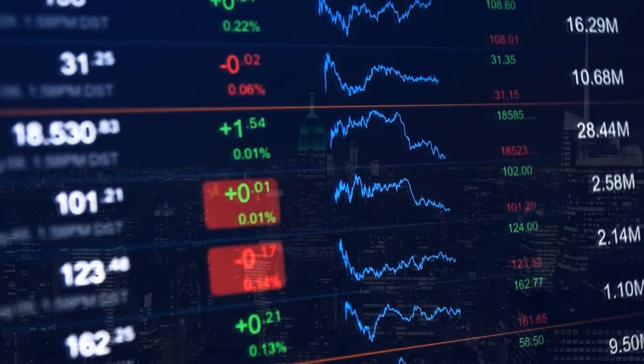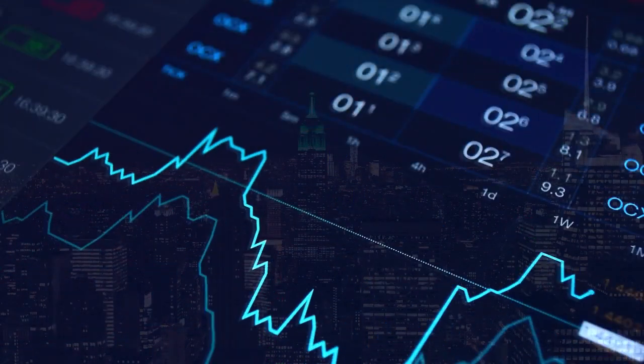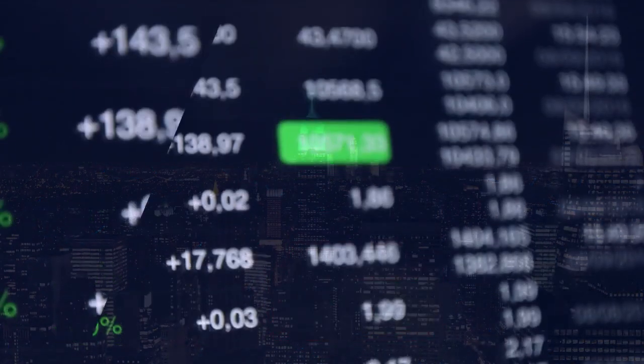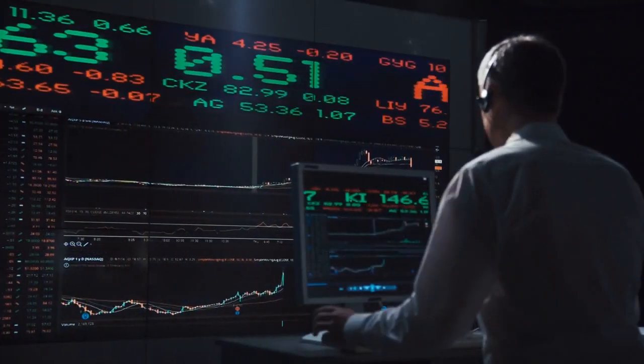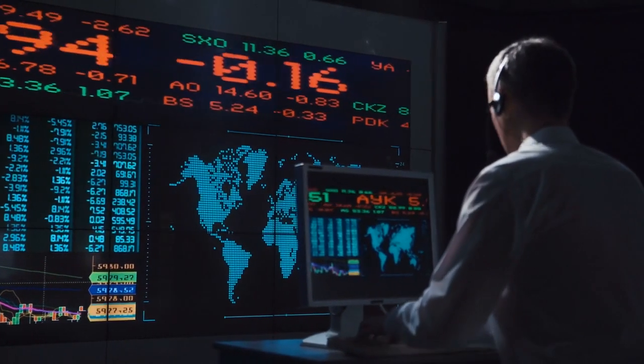Today, more than $200 billion are traded across more than 6 billion trades a day on the New York Stock Exchange. And that's just one of the 60 major stock exchanges around the world. Across them all, some $5.3 trillion shuffles around a day, mostly by high frequency trading algorithms. And with that kind of money on the line, investors have literally trillions of reasons to try and gain a competitive advantage.